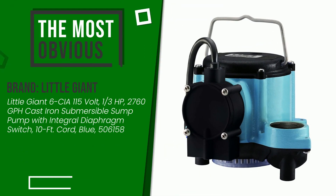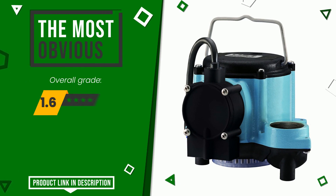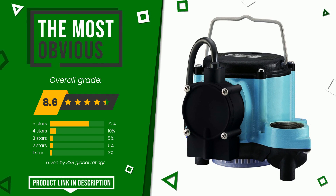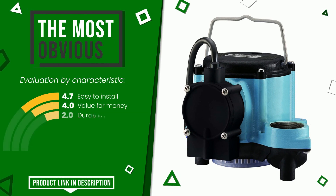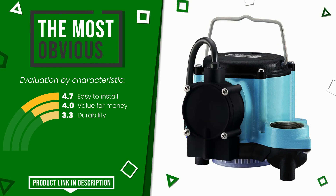This product made by Little Giant earned a rating of 8.6 out of 10 total points. It is the most discounted of this selection. The strengths are: easy to install, value for money, and durability. If you want to know the price of this product or learn more about it, click the link at the bottom of the video description.